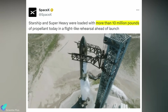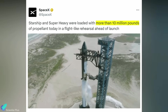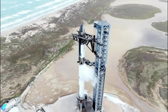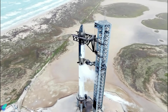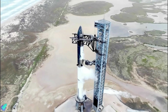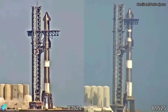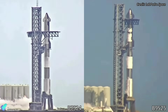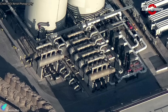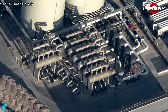SpaceX later posted on X that the wet dress rehearsal was successfully concluded, and the integrated ship and Booster were loaded with more than 10 million pounds of propellant during the test. The Booster 9 and Ship 25 wet dress rehearsal happened more than six months after the first wet dress rehearsal at Starbase, which featured Super Heavy Booster 7 and Starship 24. It took nearly 90 minutes to fully load the integrated vehicle during both tests, suggesting that SpaceX hasn't progressed in fuel loading time since the first test. The fuel loading time will decrease once all the recently installed heat exchangers and pumps at the tank farm are fully operational.